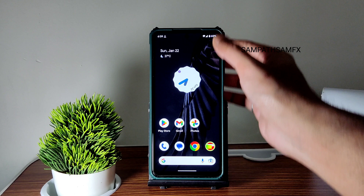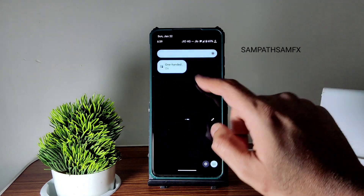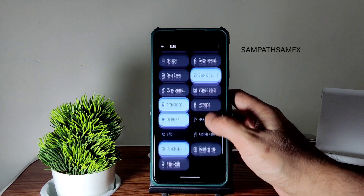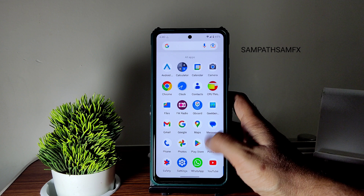There's a quick settings panel, as you can see, and the UI is very smooth. You get all the options here — if you want, you can drag and add tiles here. Adding them is also a very good experience in my opinion.